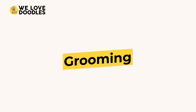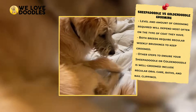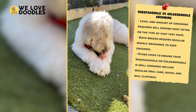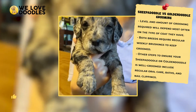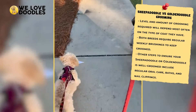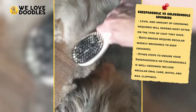Grooming. If you are going to get a sheep-a-doodle, be prepared to pay through the nose to maintain the animal, or to be taking a lot of time out of your day to do it yourself. Golden doodles are slightly smaller but still require lots of grooming to avoid messy or even matted fur. Grooming will have to be done weekly, not monthly, with either of these dogs, and you should expect to brush them at least a few times a week too.